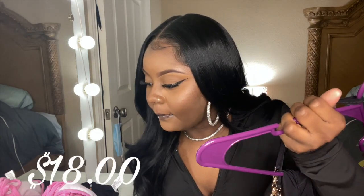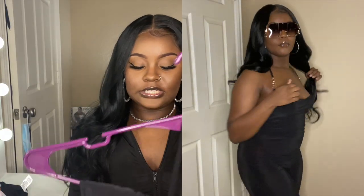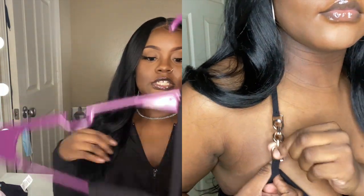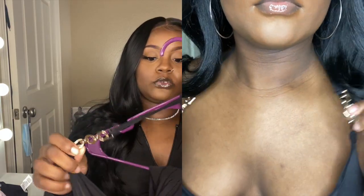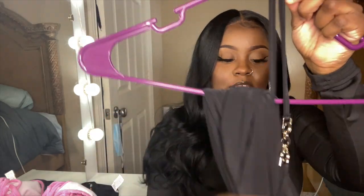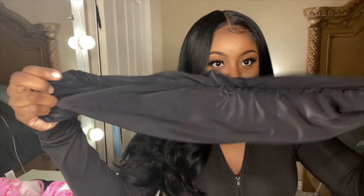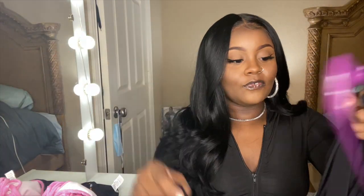The next thing I got was this black chain detail halterneck slinky jumpsuit in a size 8, and it was 18 dollars. It's a nice jumpsuit with a halter neck, and the straps are a little gold chain kind of thing. The bottom scrunches up so it can extend for tall girls. This jumpsuit is very cute — bomb.